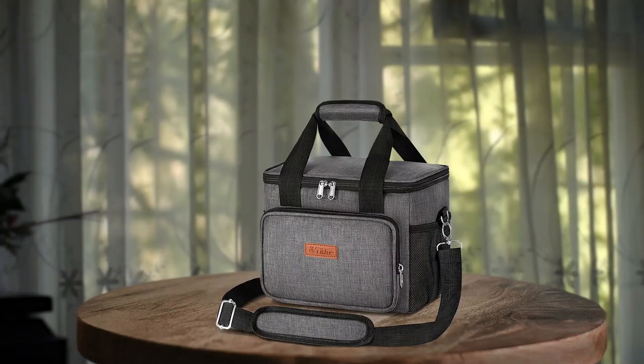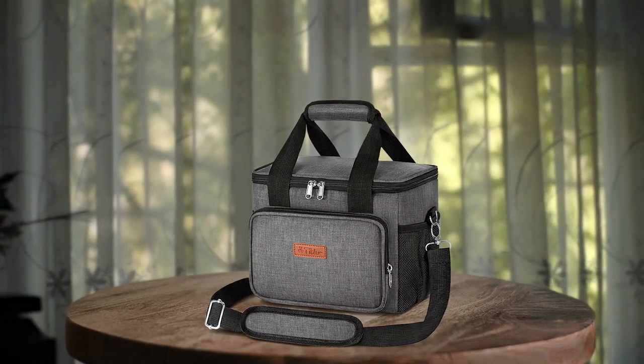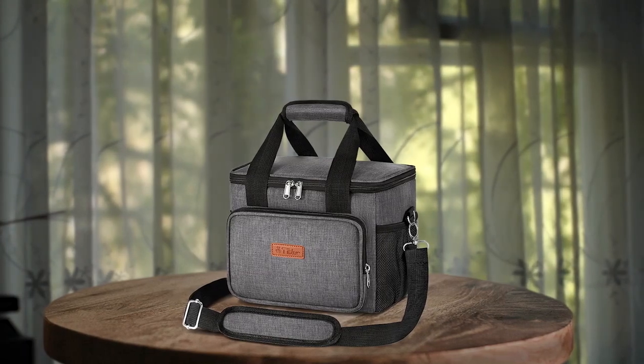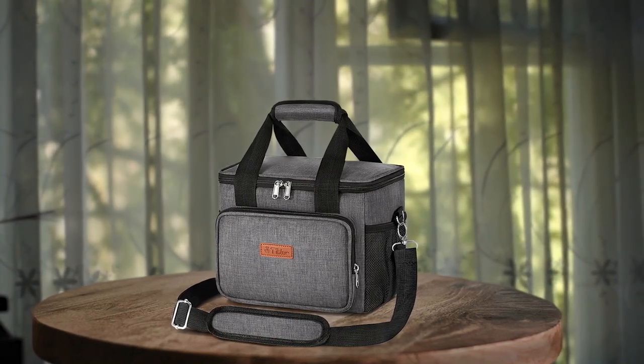The spacious capacity of the bag makes it easy to pack a full meal, and the bag is easy to clean. Overall, this lunchbox is an excellent investment for anyone who wants to enjoy homemade meals on the go.